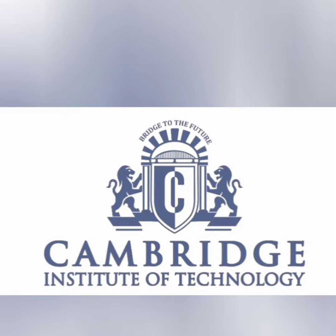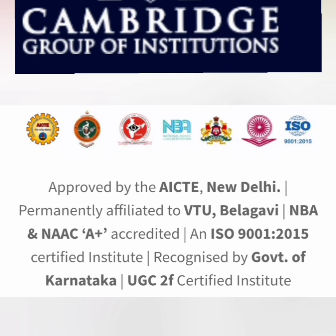This video is about Cambridge Institute of Technology in Bangalore, called CIT Bangalore. CIT is part of the Cambridge Group of Institutions, affiliated with VTU Belagavi. In terms of accreditation, it is NAAC A+ accredited, which is quite good.